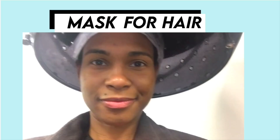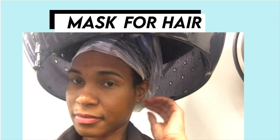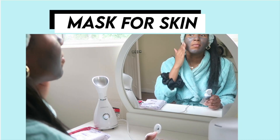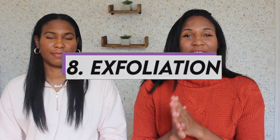Face masks and hair masks are pretty much essential. We always use a hair mask for deep conditioning purposes and a face mask for essentially the same thing — you can say we're deep conditioning our face. I also use masks to unclog my pores and shrink breakouts.